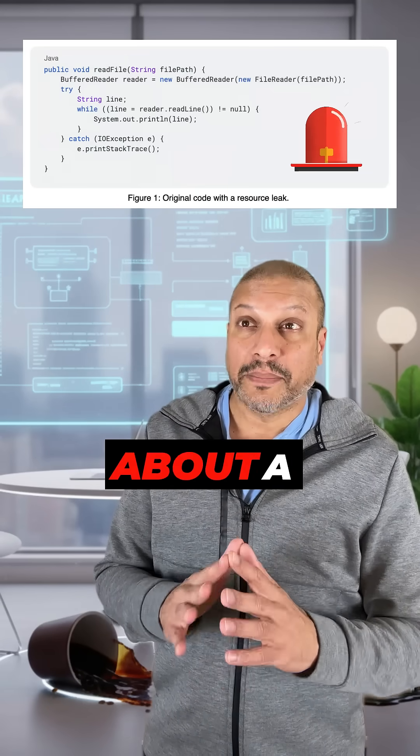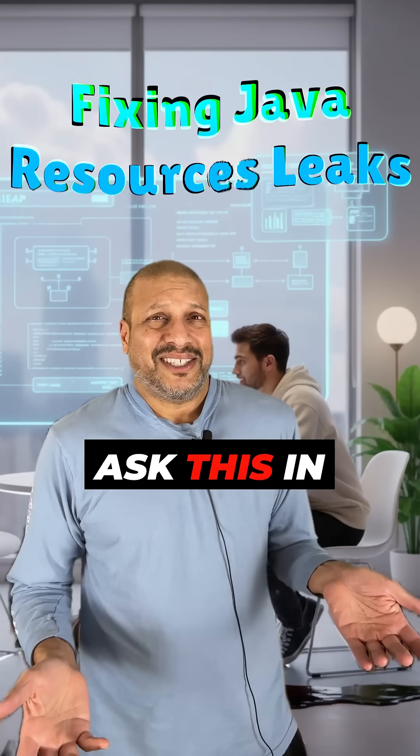Oh no, SonarCube is warning us about a resource leak. Easy — I'll just ask this in Cursor. Just fix resource leak. And if it closes too early and breaks everything downstream, do you even know Java? I am pretty good in JavaScript, and I've learned we can trust the vibes.